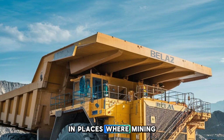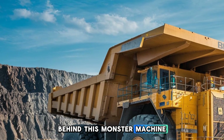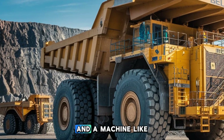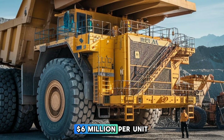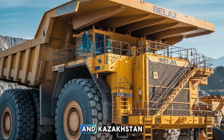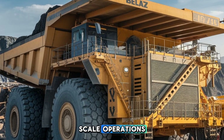The Belarusian company BelAZ, founded in 1948, is behind this monster machine. Known globally for its heavy-duty mining equipment, BelAZ created the 75710 as a testament to its engineering capabilities. A machine like this doesn't come cheap — the BelAZ 75710 costs around $6 million per unit. As of recent reports, a limited number of these trucks have been sold globally, primarily to top-tier mining companies in Russia and Kazakhstan. Despite the high price tag, the demand for such efficient hauling power has made it a valuable investment for large-scale operations.